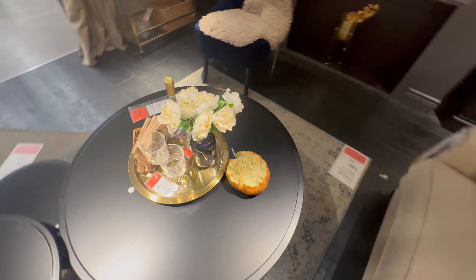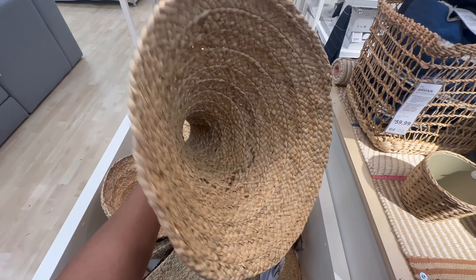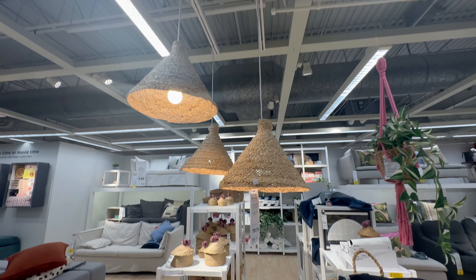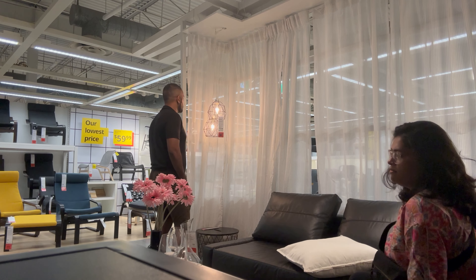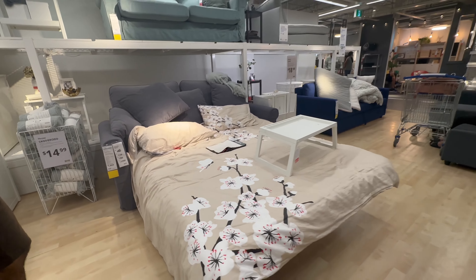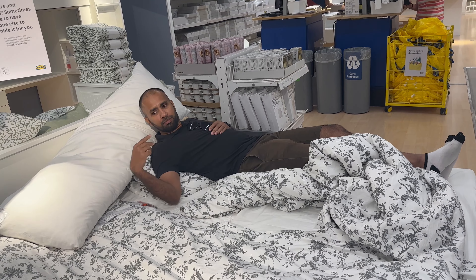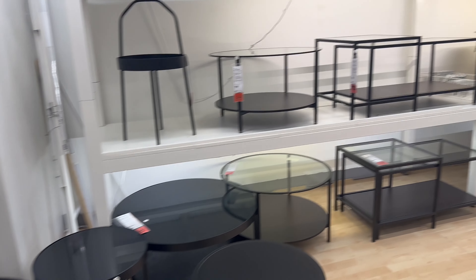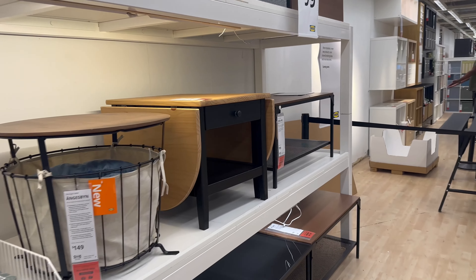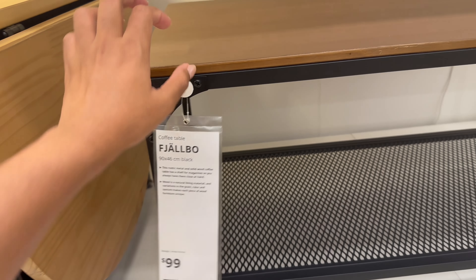IKEA is like a land full of endless possibilities for any home, no matter the size or your budget. There's inspiration in every corner with so many innovative products just waiting to be explored. It's a great time to walk around, gather inspiration, and think of ways you can style your own home. Whether you're a student, a homeowner, or just renting, there's something to fit every budget — it's just a matter of figuring out your aesthetic and budget before you buy anything, and the best part is you can visualize it because of all the setups.